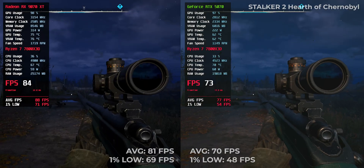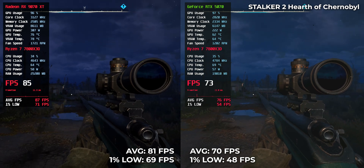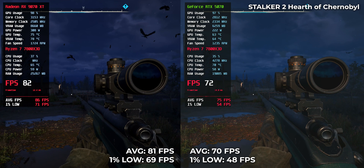Stalker 2 — brutal and unoptimized. RTX 5070 pulls 70 FPS, RX 9070 XT reaches 81. Not a massive gap, but in these low ranges every frame counts.